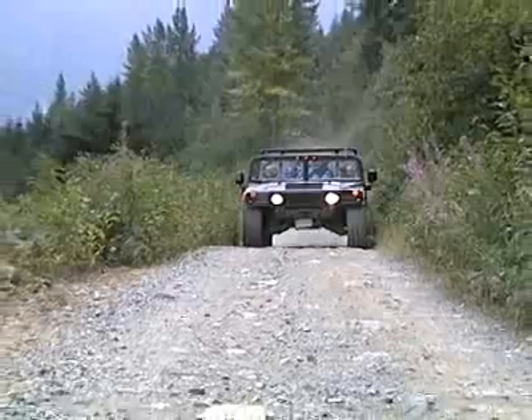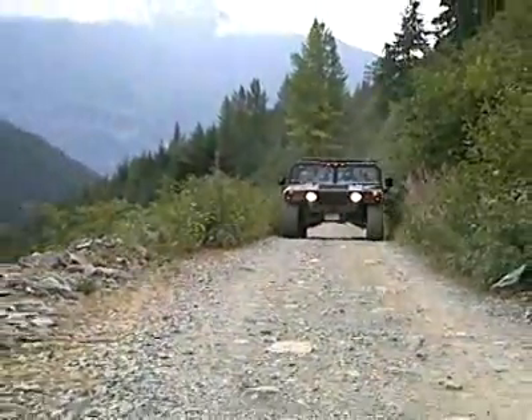Since 1999, Cougar Mountains has used the Hummer H1 to do backcountry off-road tours. Since then, their most experienced truck has about 70,000 miles off-road, and they've definitely proven to hold their capabilities.